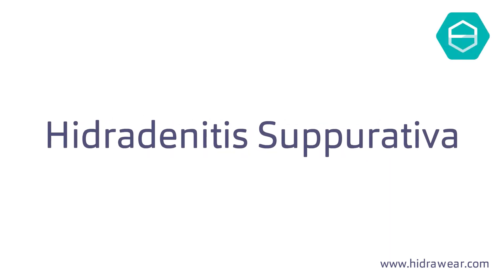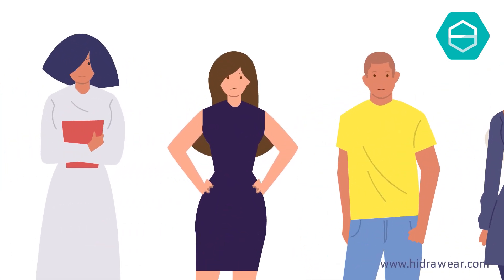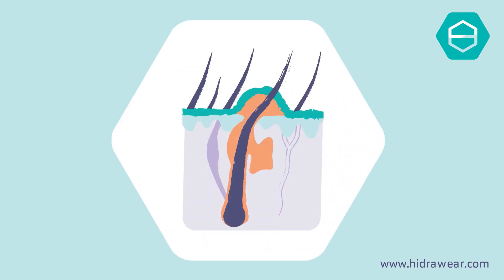Hidradenitis suppurativa is a disease of the skin of unknown cause that affects at least one in 100 people and starts through inflammation of the hair follicle.